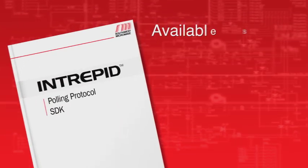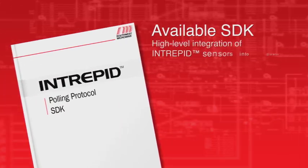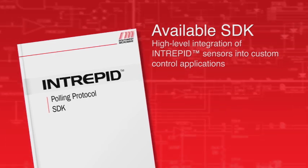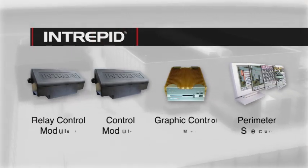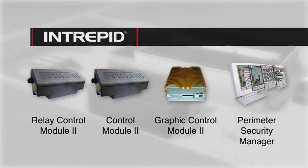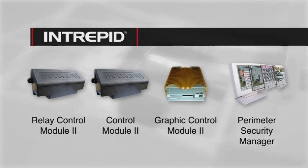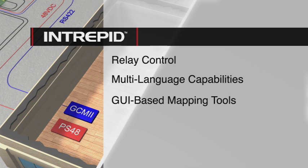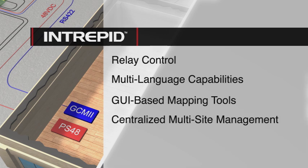A third-party SDK is available to integrate new generation Intrepid Sensors into custom control applications. Four additional Intrepid system control options offer scalable security management solutions for virtually any site parameters, with capabilities ranging from local relay control to multi-language graphic mapping tools, centralized multi-site management, and high-level CCTV interface.